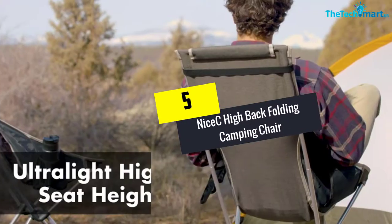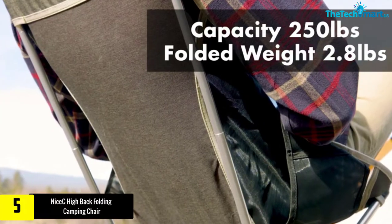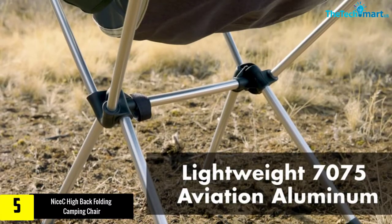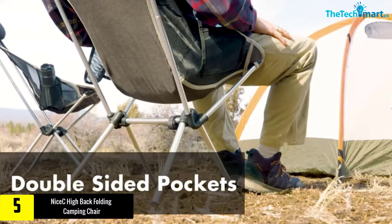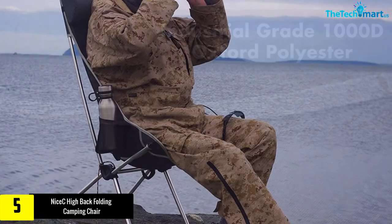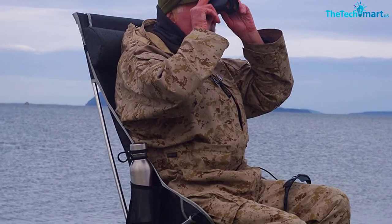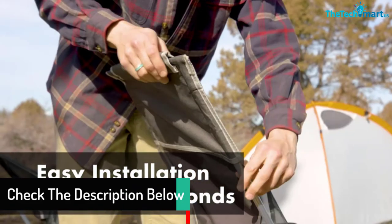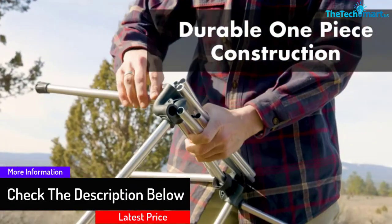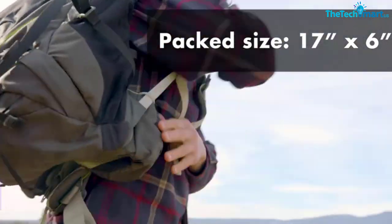Starting at number 5, we have the Nice C High Back Folding Camping Chair. The industrial grade construction of the Coleman camping chair ensures there will be long lasting use. You can have easy portability and take it anywhere you want. The detachable design allows you to have easy storage. You don't have to worry about any kind of discomfort with the ergonomic design. Additionally, it features a breathable polyester seat that provides optimum airflow. The detachable pillow offers better support to the neck and head.